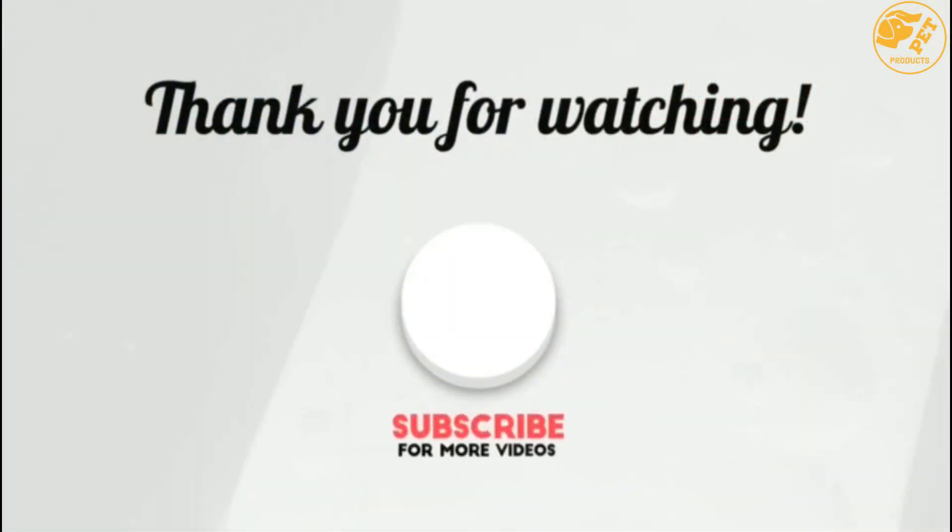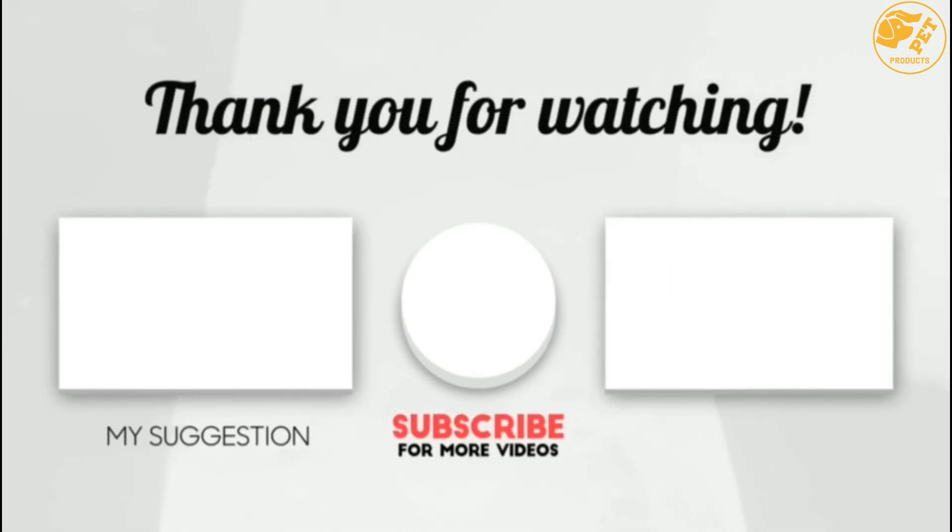Thank you for watching, guys. I hope you liked this video. If it was helpful to you, please make sure to leave a like, comment, and don't forget to subscribe. See you next time!